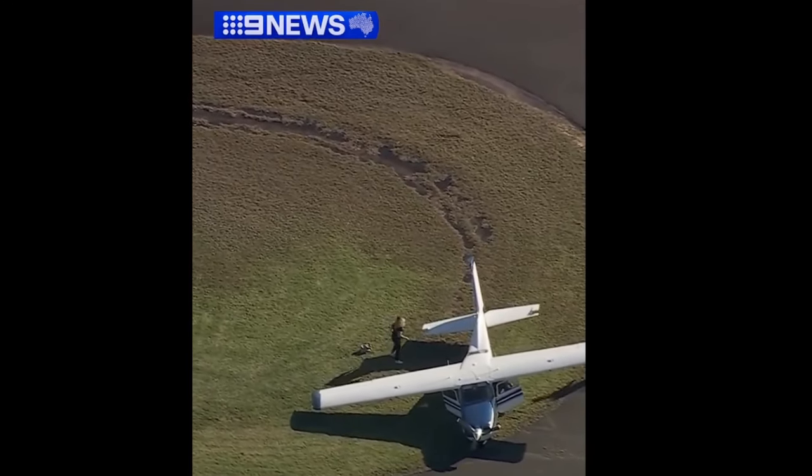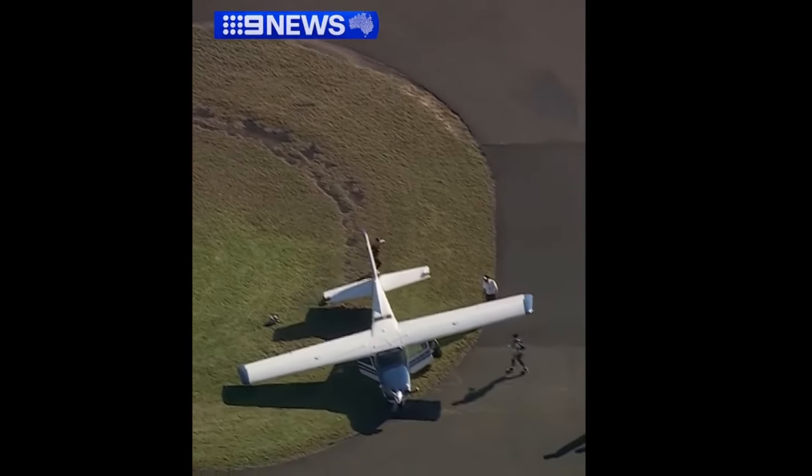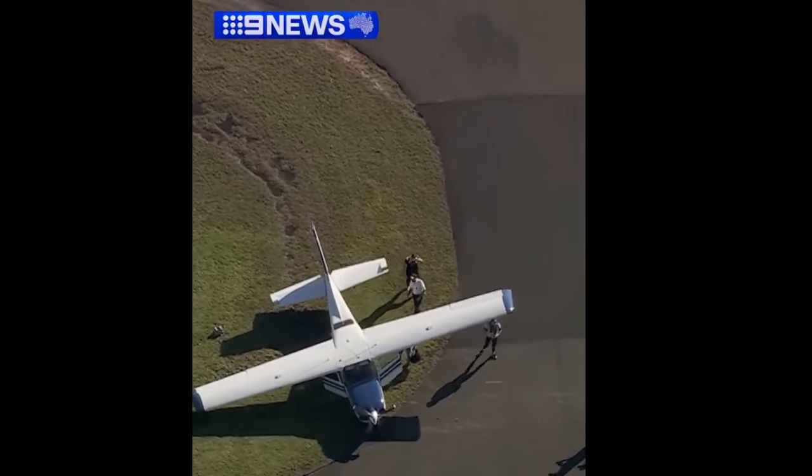Good job here. Thank you Channel 9 News for this footage, and please like the video — much appreciated. This is Kioni, I'll see you guys next time.